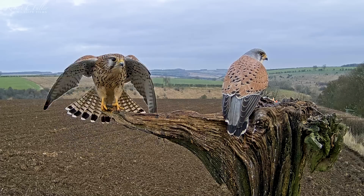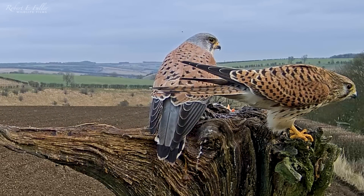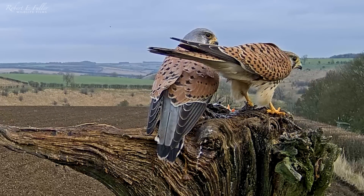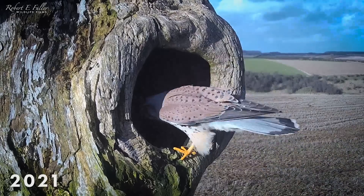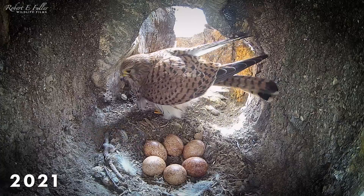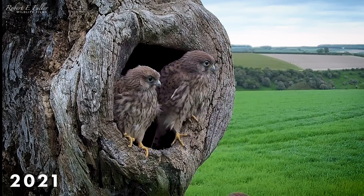This pair of kestrels are known as Mr. and Mrs. Kes. They're looking for the perfect place to bring up chicks. Last year they nested in Sycamore Stump, successfully raising five chicks that fledged last July.